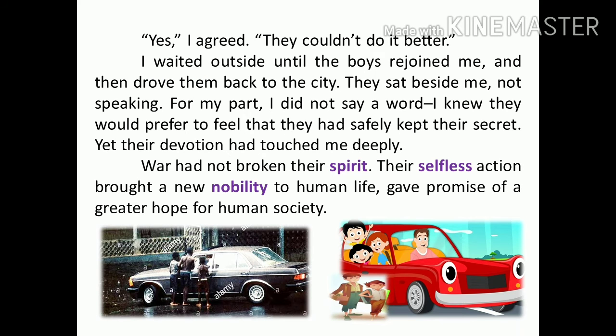Yes, I agreed. They couldn't do it better. I waited outside until the boys rejoined me and then drove them back to the city. They sat beside me, not speaking. For my part, I did not say a word. I knew they would prefer to feel that they had safely kept their secret. Yet their devotion had touched me deeply. War had not broken their spirit. Their selfless action brought a new nobility to human life and gave promise of a greater hope for human society.